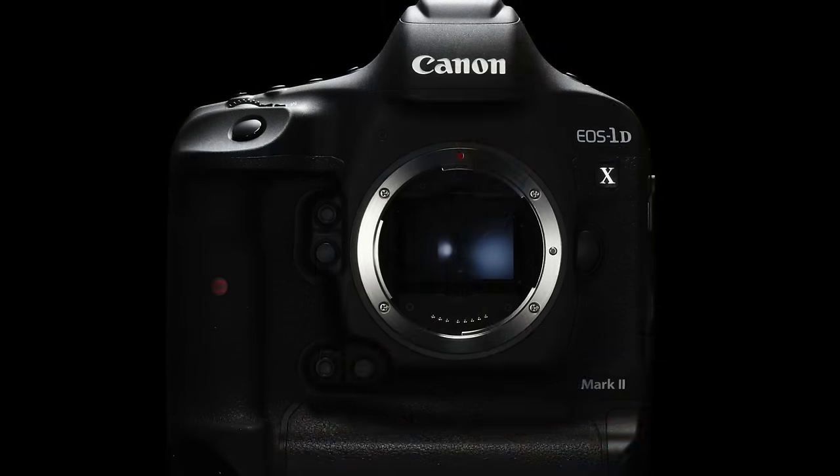The original 1DX has an 18 megapixel CMOS sensor — how have you improved this on the Mark II? This camera has a brand new 20 million pixel sensor which is a new piece of technology for Canon. This sensor runs at a very high speed which allows you to run at up to 16 frames a second and also gives you 4K movies, and that's at 60p.